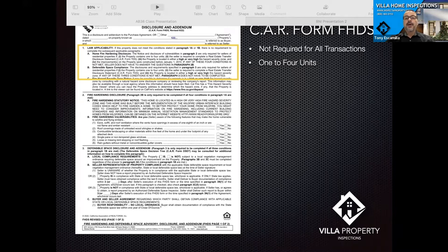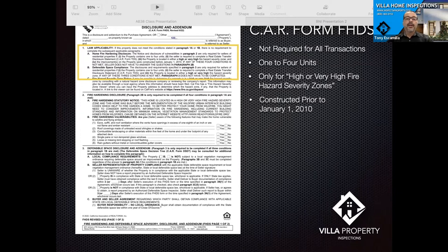If it is in a fire zone, this only applies to properties constructed prior to January 1st of 2010. In 2010, the building code changed. They enacted a lot of fire restrictions in the newer building code, so new construction is built to a completely different standard. But even then, in 2017 and 2018 we found it wasn't foolproof, because we lost a lot of structures built after 2010 during forest fires.